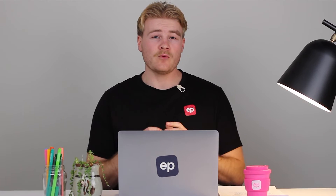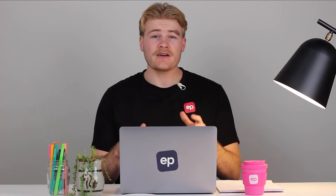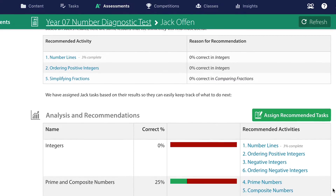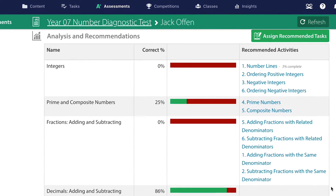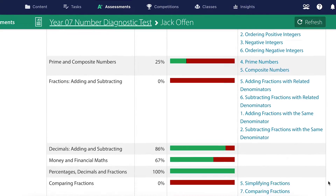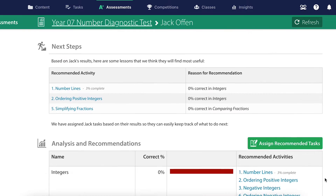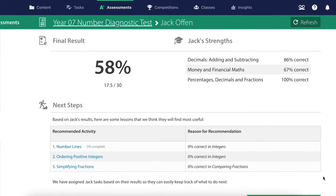If you ever want to test your learner or identify any knowledge gaps, try our assessments. These provide instant feedback, highlighting areas where your learner needs the most help. The platform will even set a personal revision path for your learner, focusing on the lessons they're struggling with.